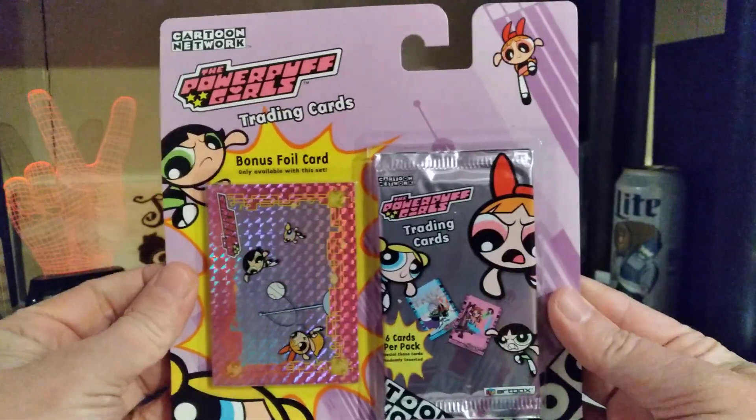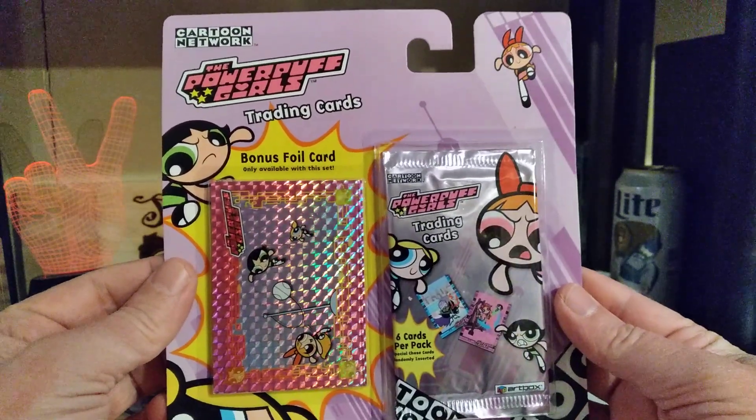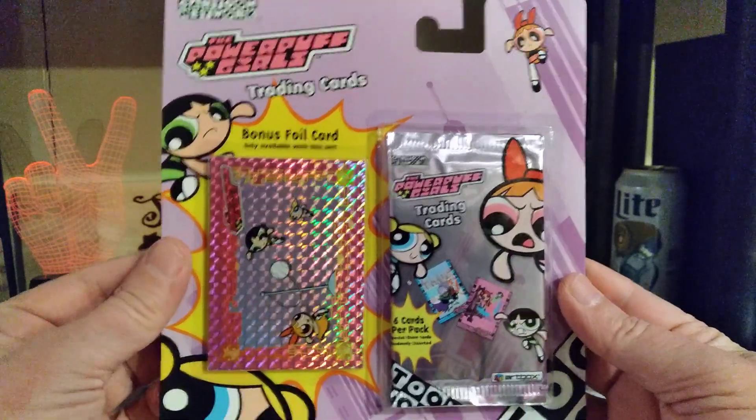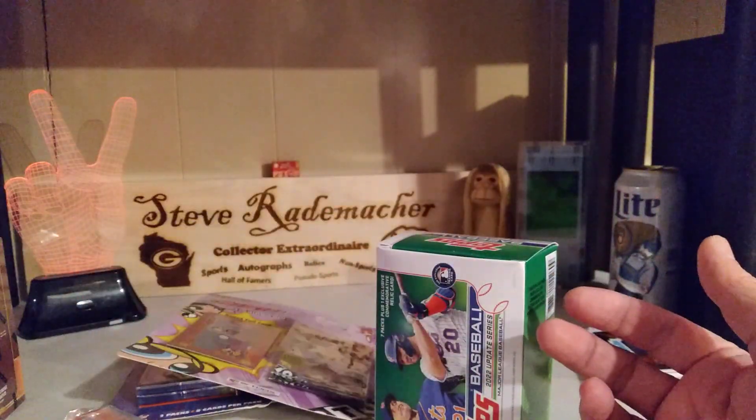The Powerpuff Girls! Woo-woo! Something I did not have that is a great and welcome addition to my PC as well.